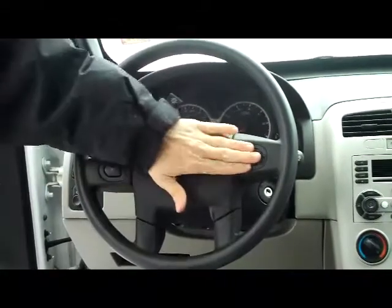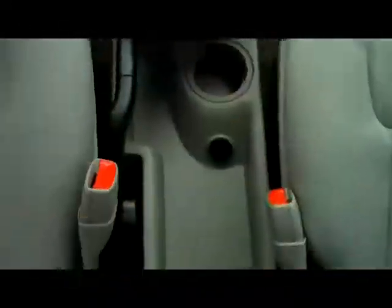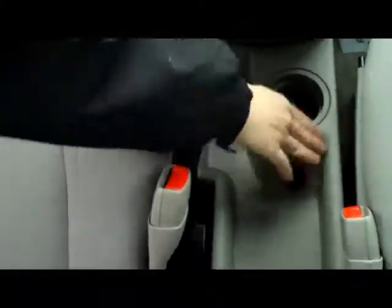Fingertip control for your cruise, intermittent wipers for the front, wiper control for the back. You have your armrest with storage — it has cup holders underneath and will pull up to give you more space. Power outlet and another cup holder.